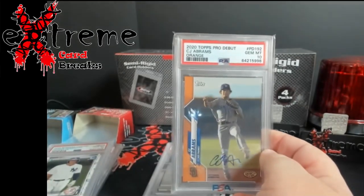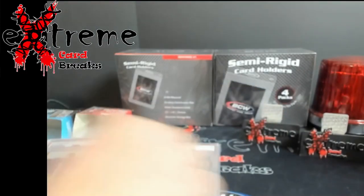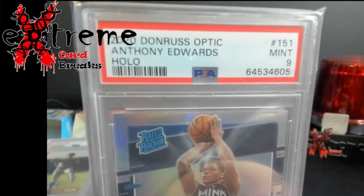CJ Abrams Pro Debut orange, out of 25 — yep, it's on the back. And a little Ant-Man hot rookie hollow PSA 9, once it wants to focus.